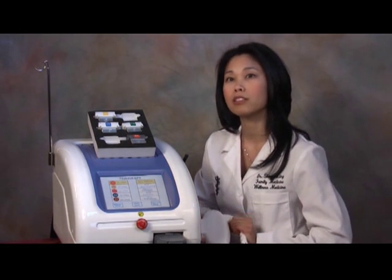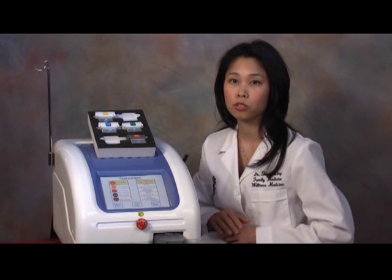It will perform hair reduction, pigmented lesion removal — also known as photo facials — vascular lesion removal such as rosacea or spider veins, acne, and skin tightening treatments.